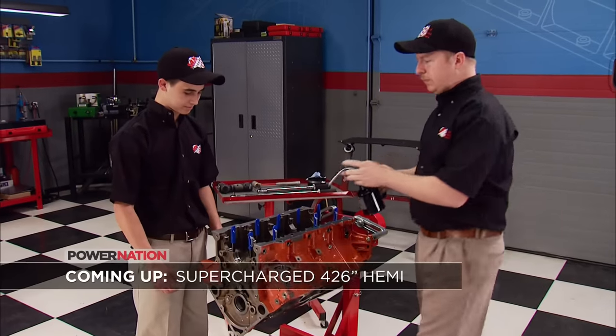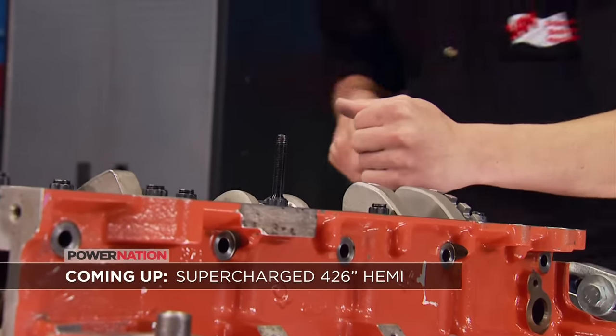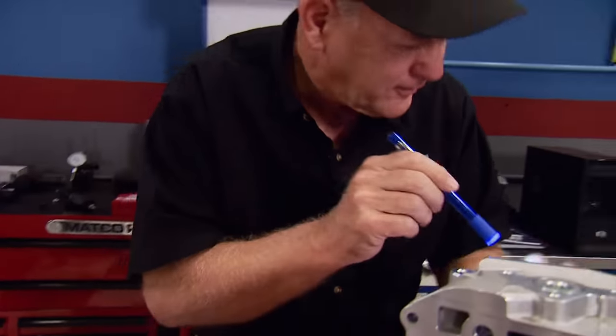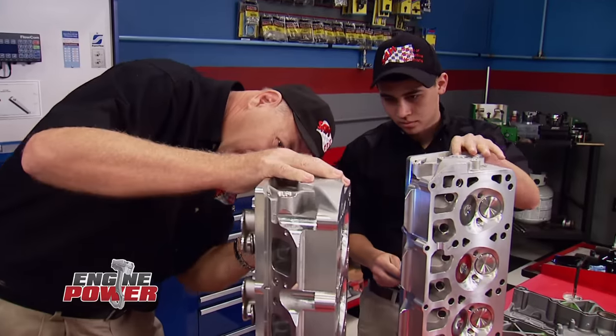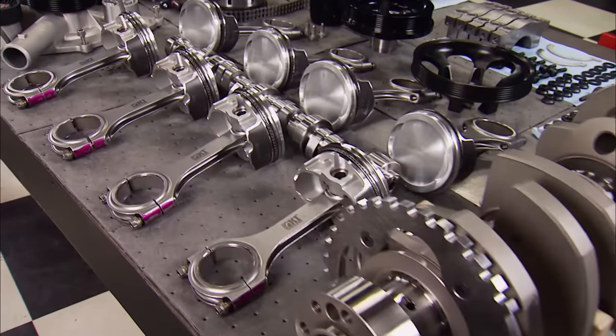Coming up, the SAM team arrives for Project Heavy Hitter Hemi. We're back, and so is Judd Massingill, along with one of SAM's top students and two of their instructors, plus everything needed to build a boosted late model Hemi.